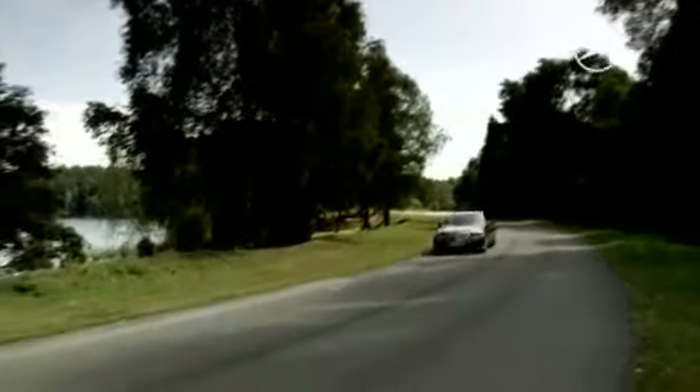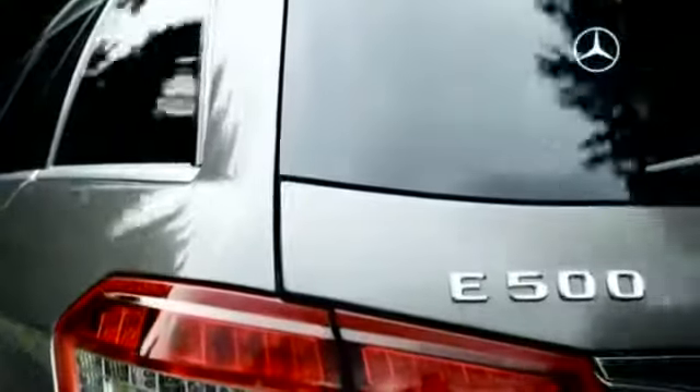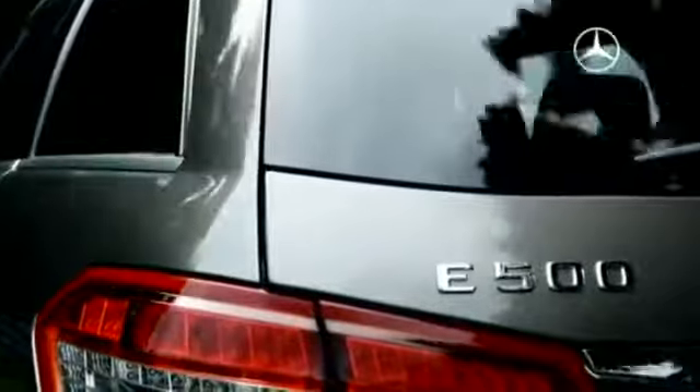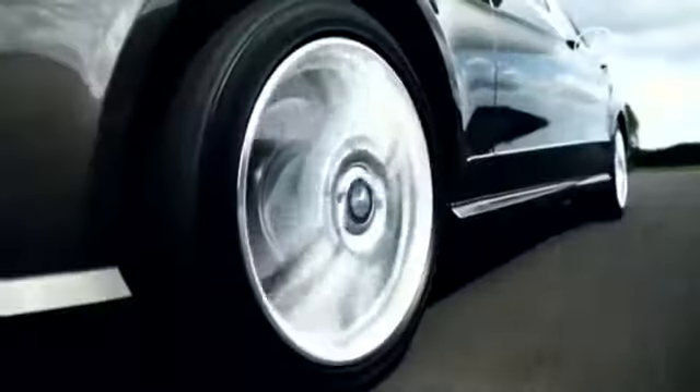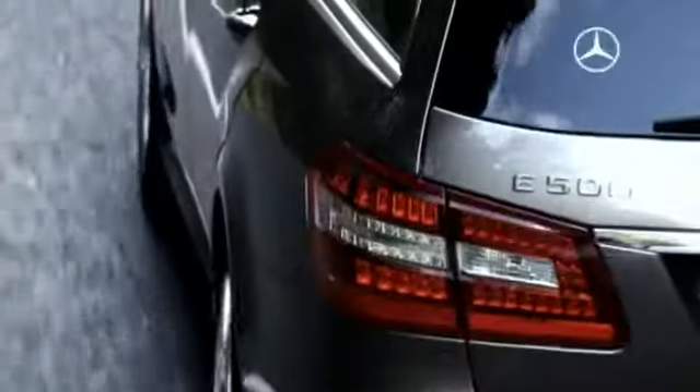And even when it's fully laden, ride comfort is assured by the standard self-leveling rear suspension. At the latest on a long trip, you'll notice what a difference the new direct control suspension with adaptive damping makes.